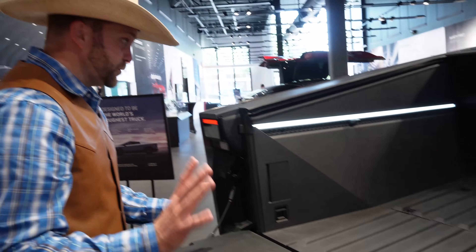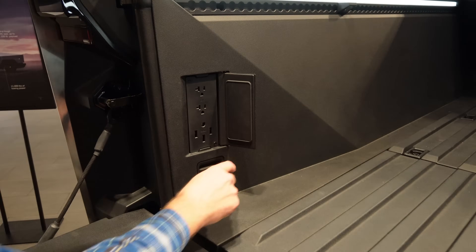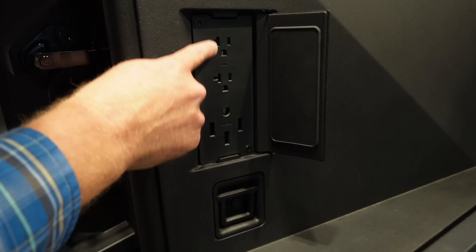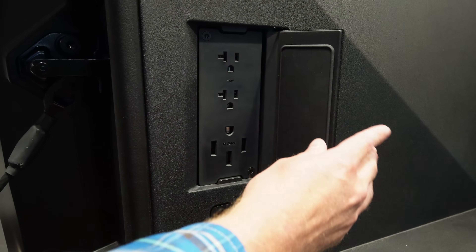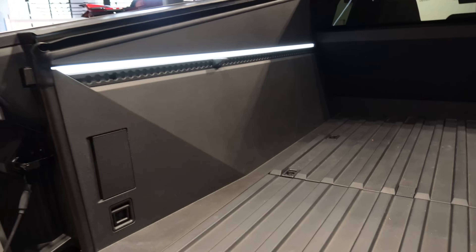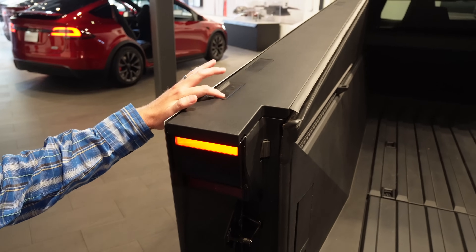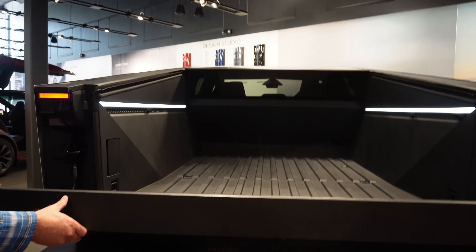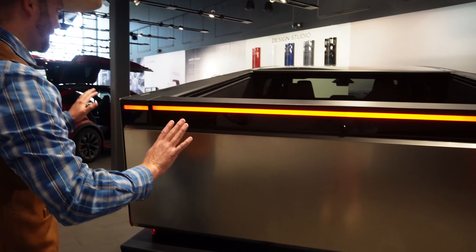Tesla must have some really smart engineers. What is this? Wow — that's a couple of plugs. Regular plugs for any kind of device. And then this is a bigger plug if you were going to connect to a generator or maybe a charging port or something. That is so cool. Let's go ahead and put this tailgate up. It's almost weightless and effortless — it closes on its own.